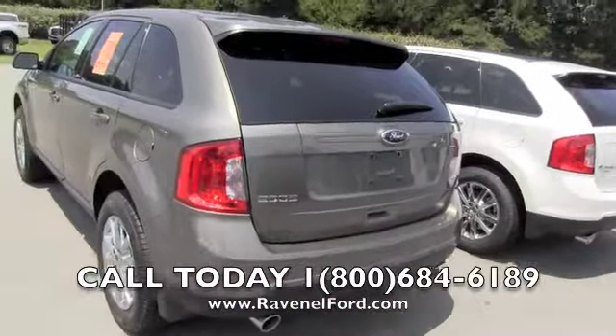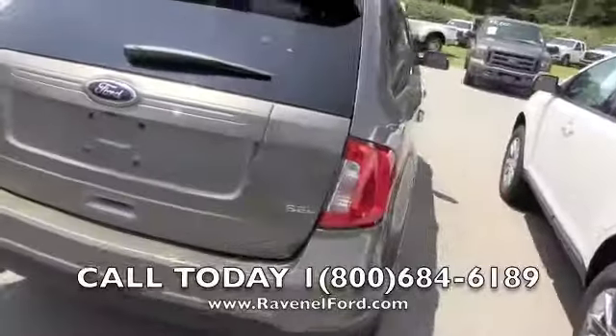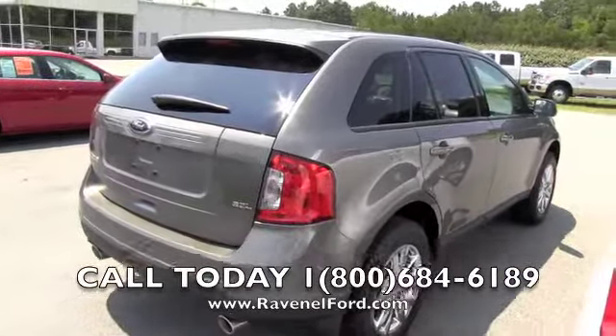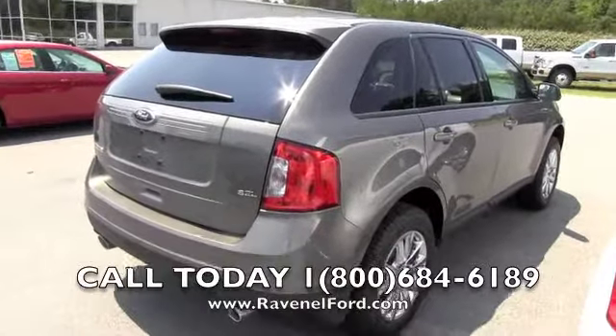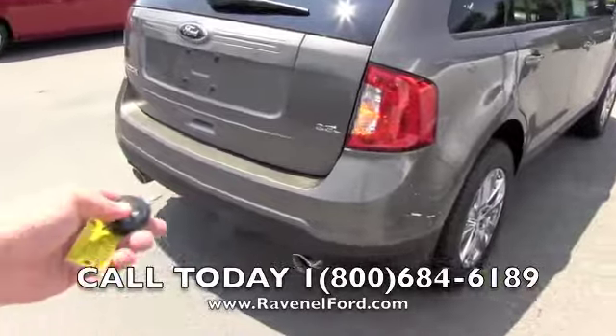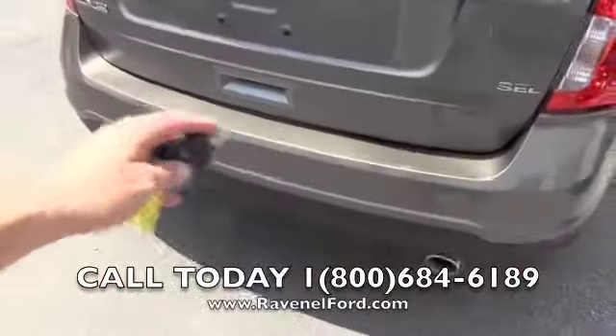Rear end of the Edge looking good. You can also visit us online at ravenelford.com, just right there on the bottom of the screen. If you want to be a little cooler, call that phone number right there — talk to one of the sales guys, let them know what you're interested in and what you're trying to do. Backup sensors in the back bumper, also getting a backup camera, and dual exhaust on the bottom.